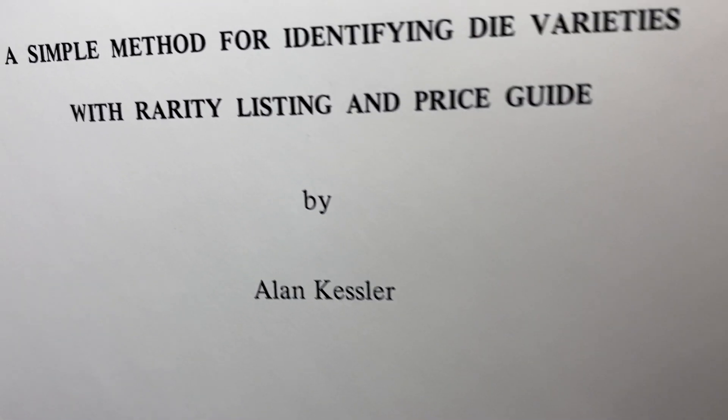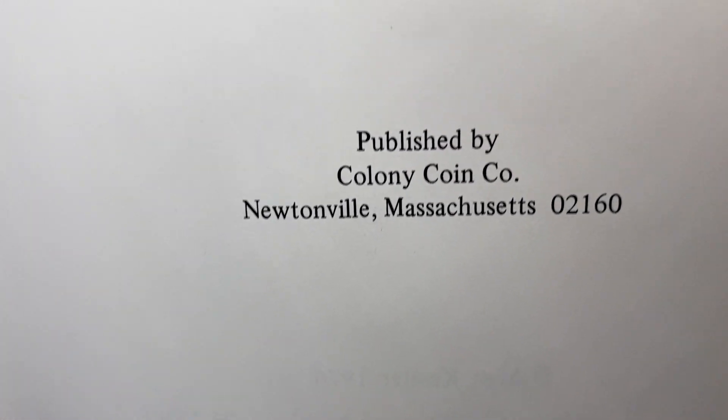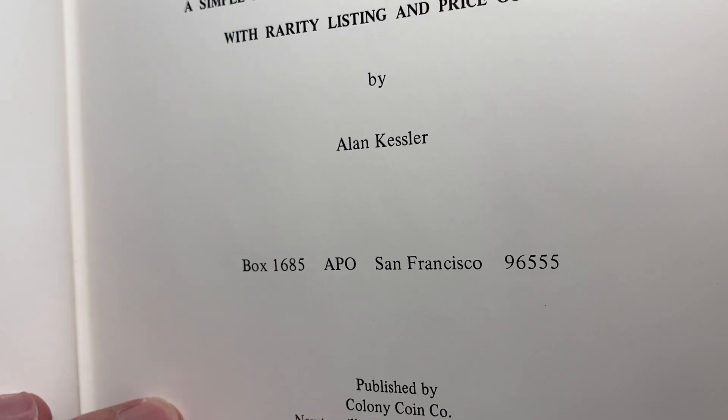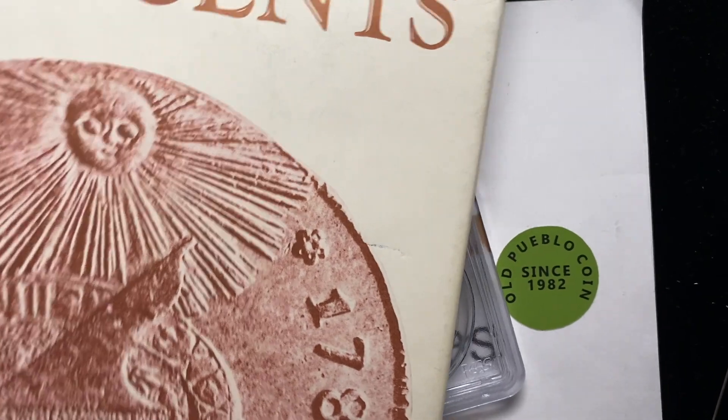So when was this book published? Alan Kessler — let me see. That's where the date should be — 1976, y'all. 1976, pretty good year.